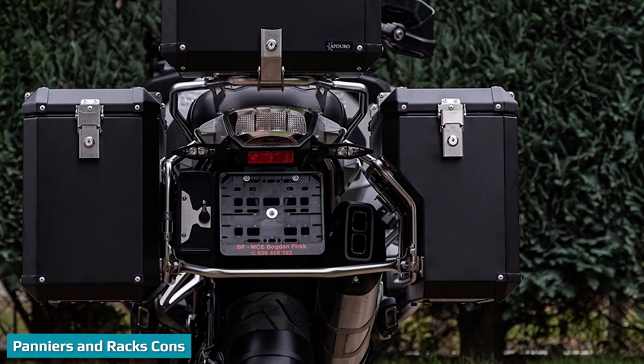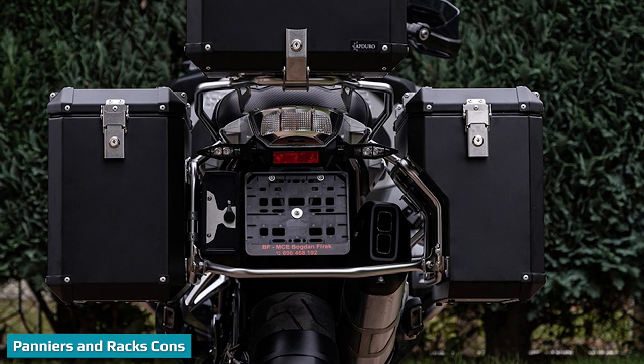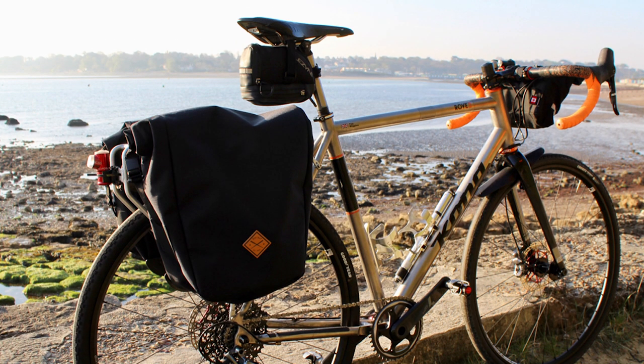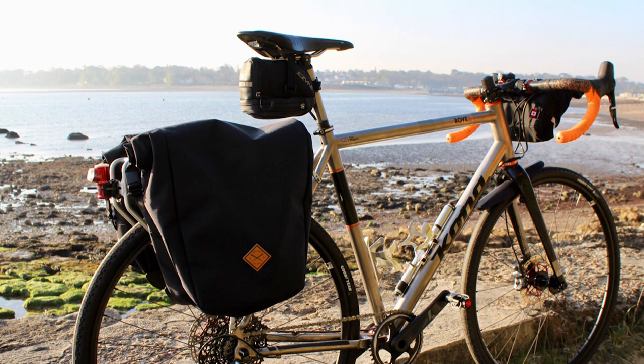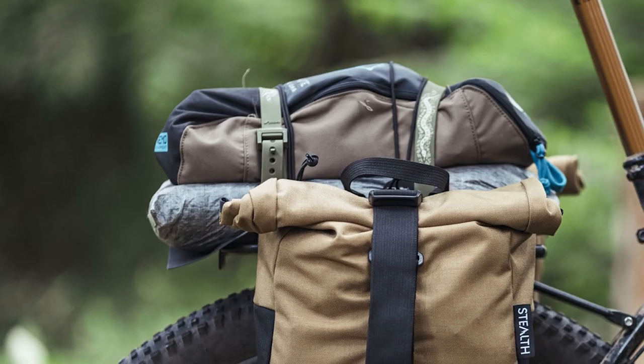Panniers are heavier. Because panniers require heavy steel or aluminium racks, the whole setup — even when empty — is generally heavier than bikepacking bags. On average, a set of panniers and racks weighs 2–3 kg, or 4.4–6.6 pounds more than bikepacking bags.